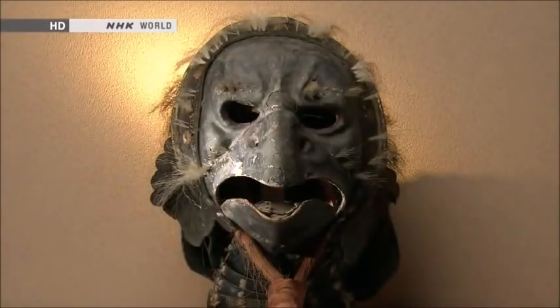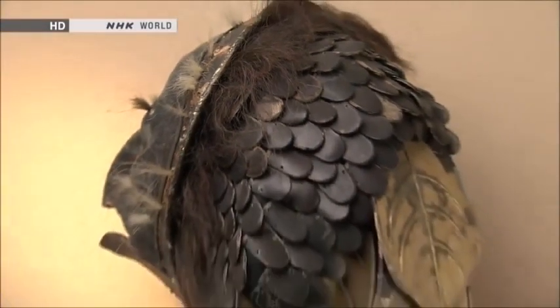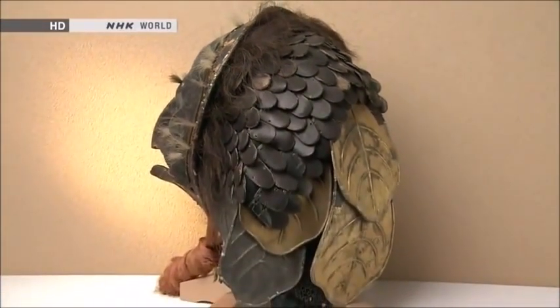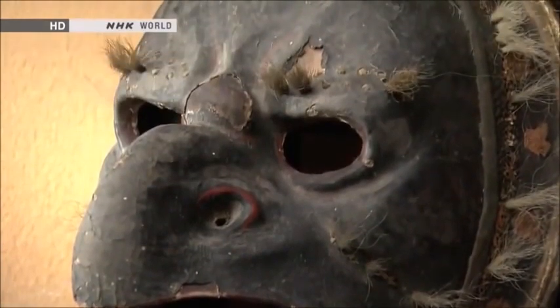Mythical creatures appear as well. This helmet represents a winged monster called a crow goblin, believed to swoop over the countryside. According to legend, these crow goblins were also masters of swordsmanship. Featuring this creature on a helmet reflected a desire to invoke its supernatural power to open a path to victory.